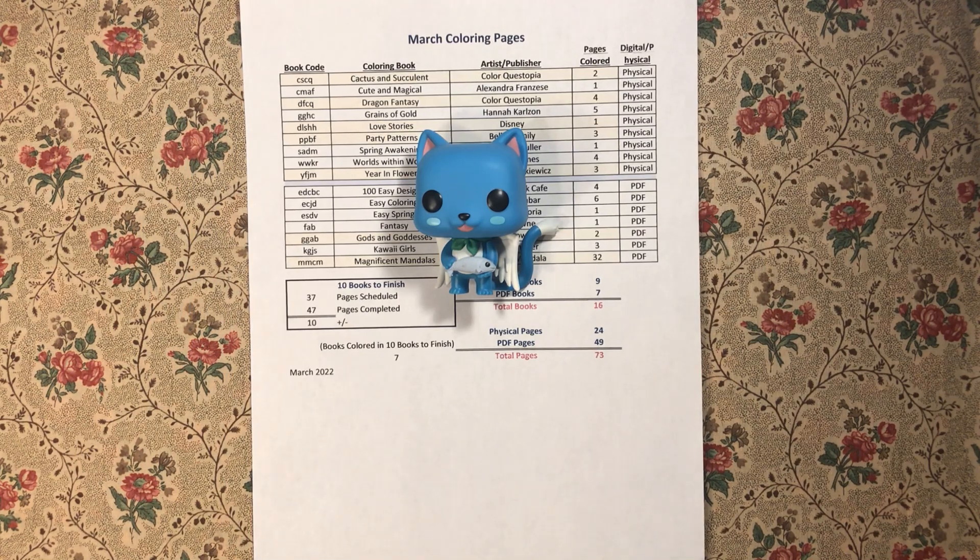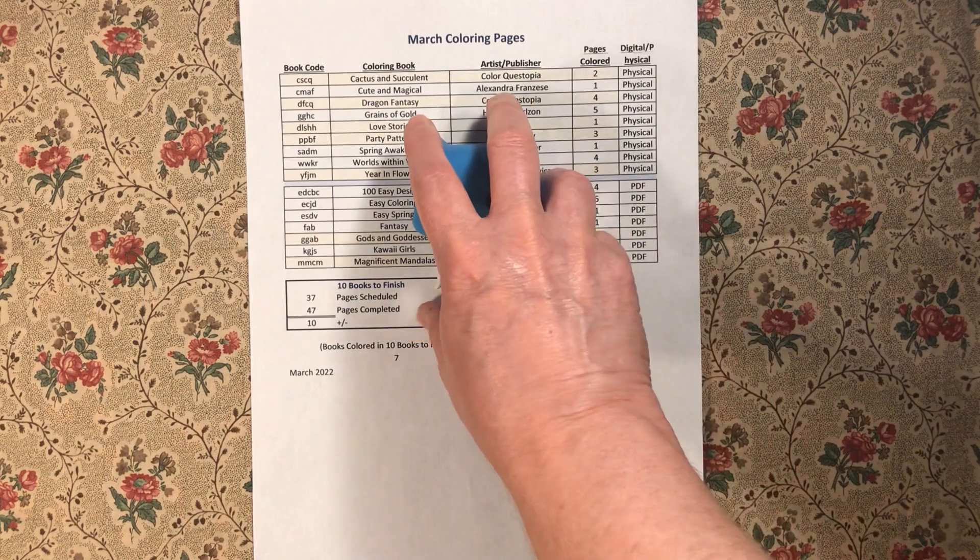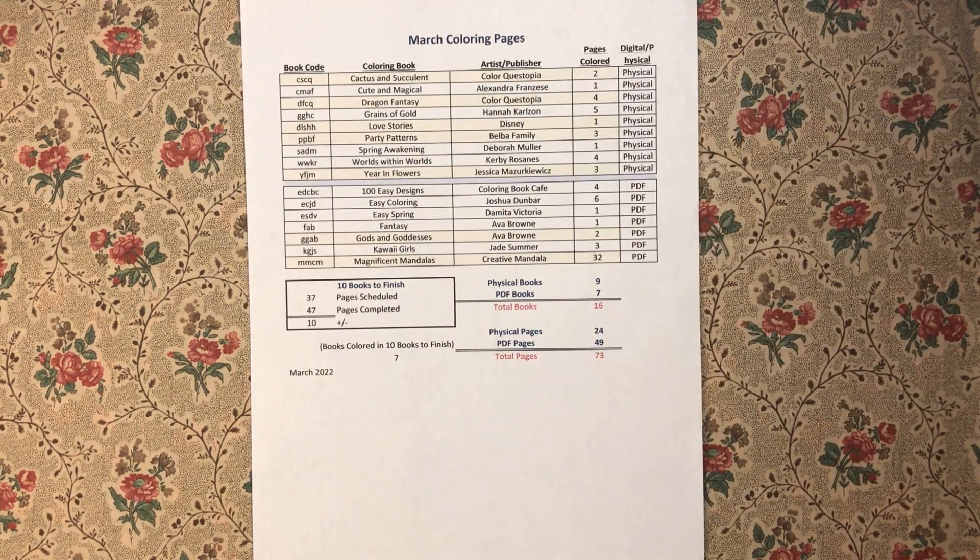I cannot believe that it is April already when I'm filming this. We have completed the first quarter of the year. Spring is officially here in the U.S., which makes me happy because this is my favorite season to color. Before I get into the coloring pictures, let's go into the statistics.